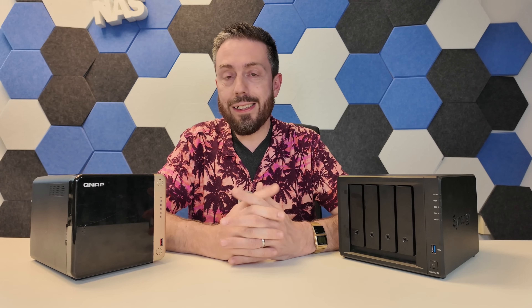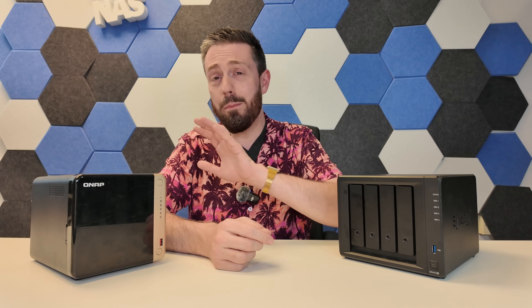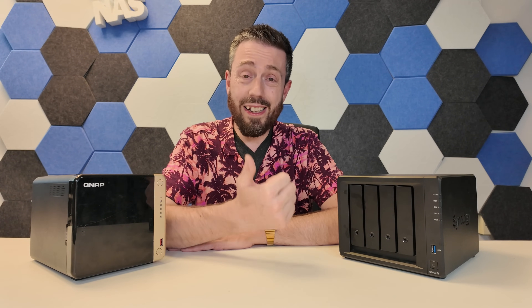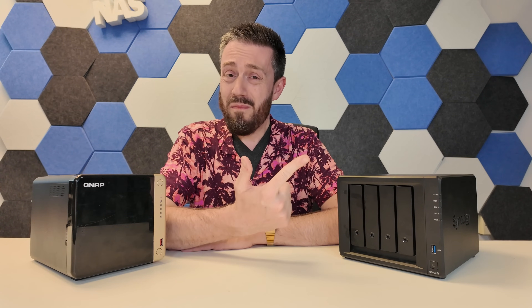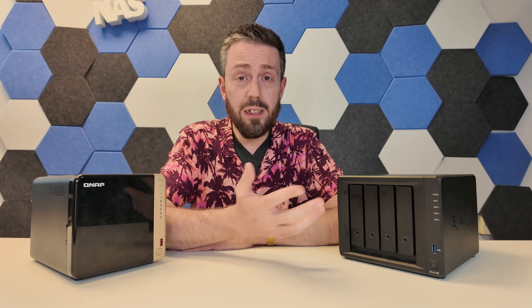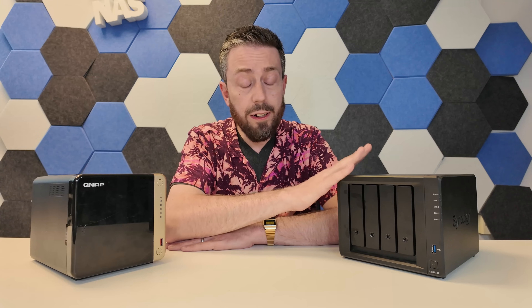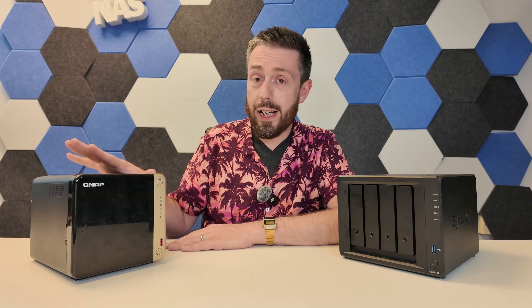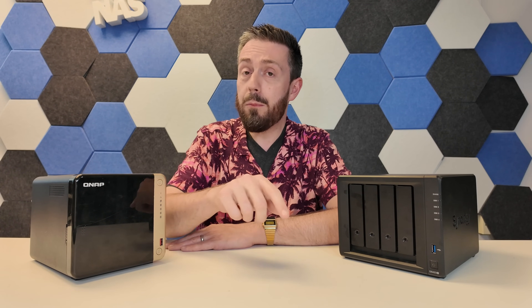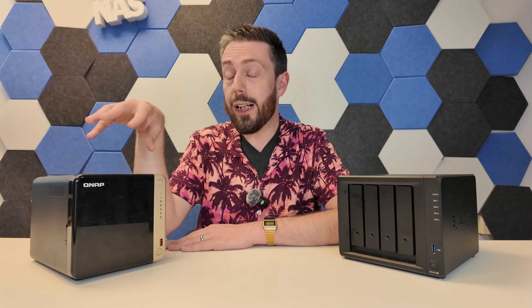Bottom line: I still think it's amazing that I can sit here with two NASes released over three years apart, and the old one still holds its own very well. The DS925 Plus is a good NAS system for what you're paying, although it lacks network upgradability and has frankly baffling policies on third-party hard drive support out of the gate. And those are reasons a lot of users who might have gone for this Synology generation have started looking at QNAP.